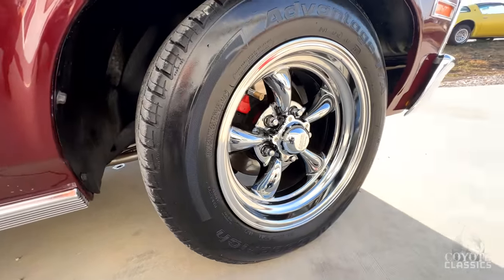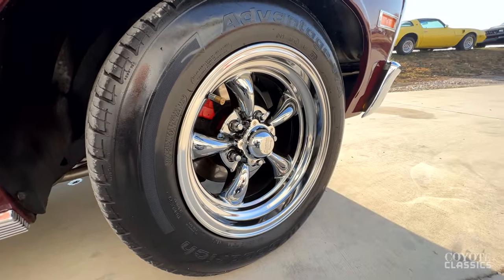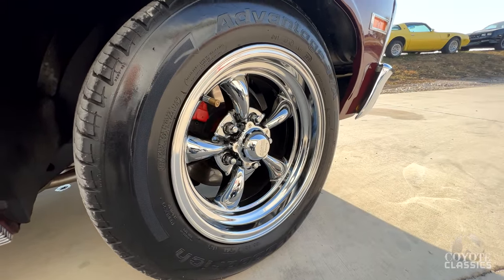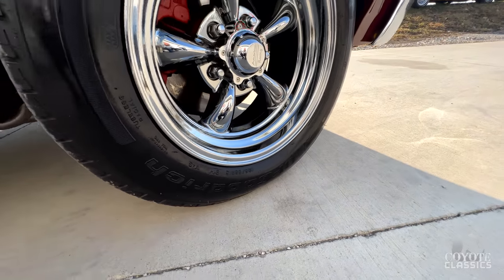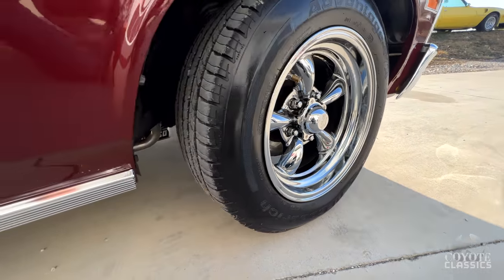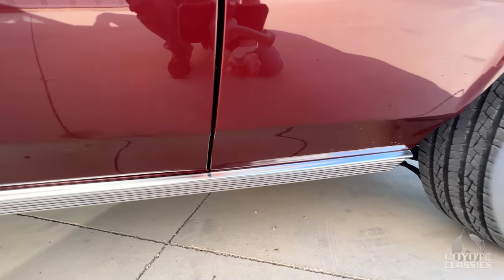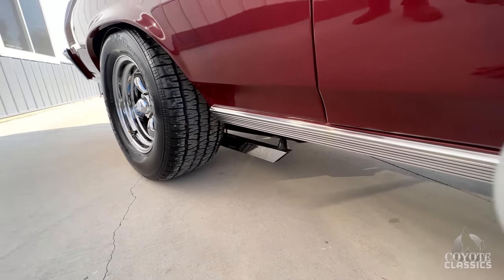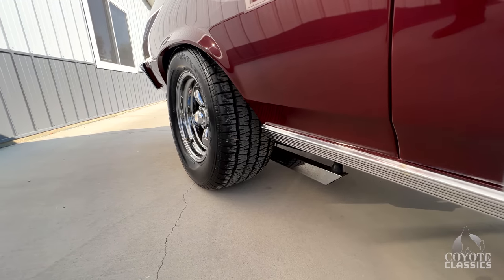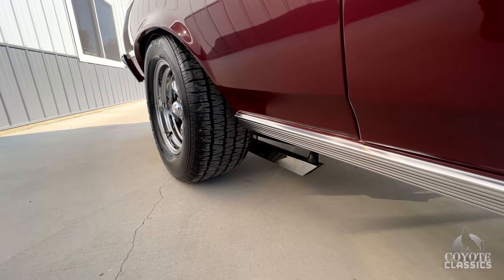I love the choice of wheels too — just gorgeous chrome wheels, really nice tire size on this thing. 195/65-15s on the front with disc brakes. We usually really like the raised white letters, but on this car I really like the black walls. The raised whites are on the inside, so you can definitely switch those out if you want to.